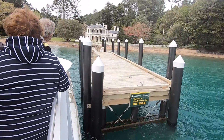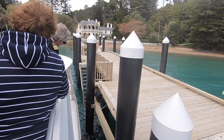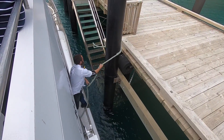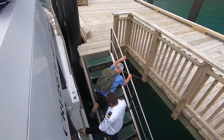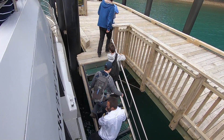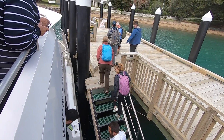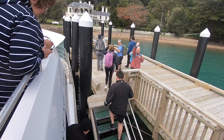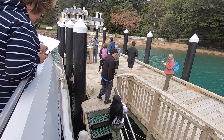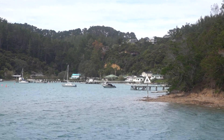The ferry called into Mansion House Bay to drop off passengers wanting more time on the island. The other geocachers on board took the opportunity to disembark as Gorby was placing a new geocache on the island. We stayed on board to complete the cruise as the ferry returns to Mansion House around lunchtime.